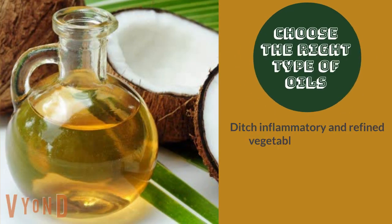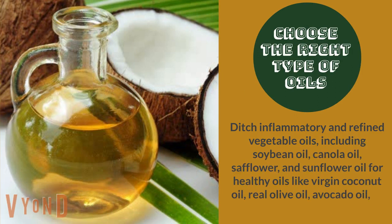Choose the right type of oils. Ditch inflammatory and refined vegetable oils including soybean oil, canola oil, safflower, and sunflower oil for healthy oils like virgin coconut oil, real olive oil, and avocado oil, or grass-fed butter and ghee.